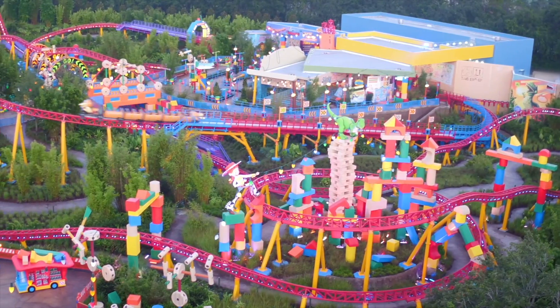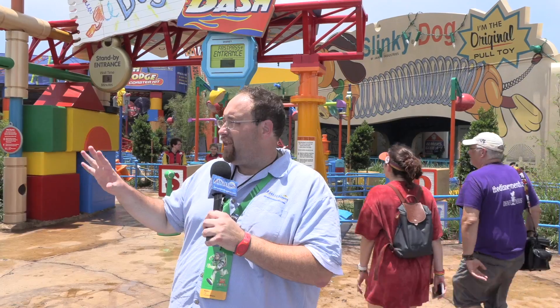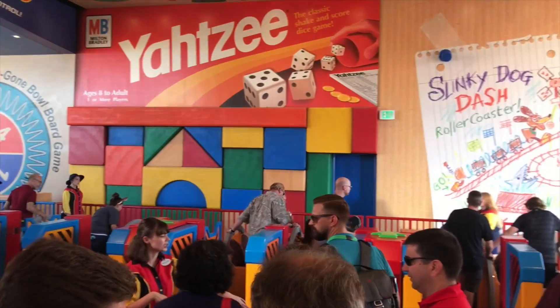We are in front of Slinky Dog Dash. This is the big new addition for Toy Story Land. It's a huge roller coaster, but don't let the footprint size fool you. This is very family friendly. As you can see behind me, it's a 38-inch height requirement. I'm looking forward to this — I'm hearing a lot of good things about it, so let's hop aboard. We are on our way riding aboard Slinky Dog.